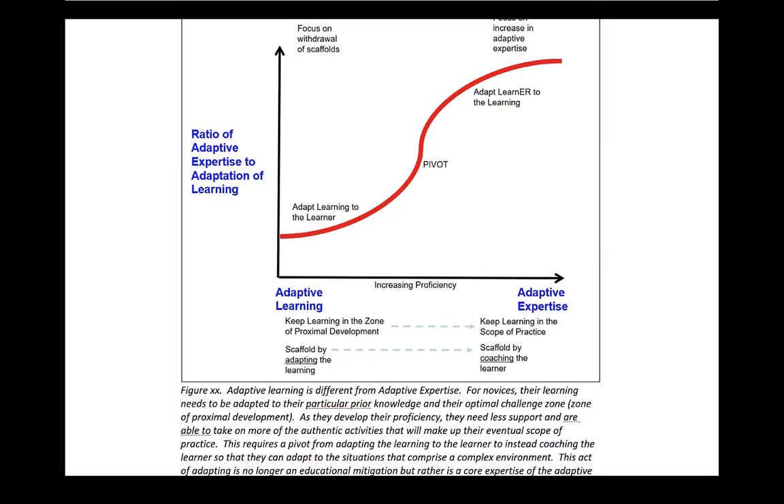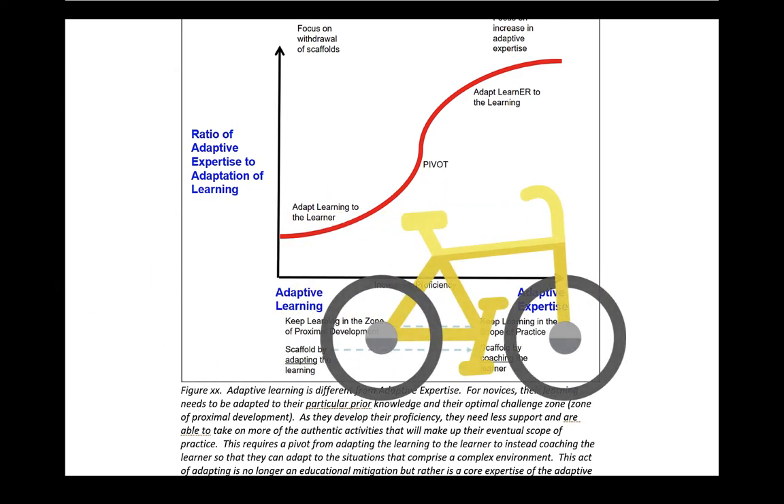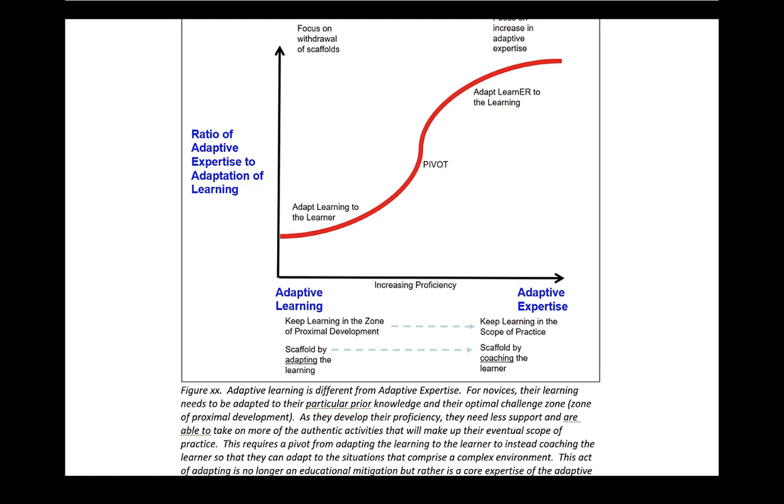This is embodied in the graphic where, on the left, when we're just learning a skill or learning to be clinicians, the teacher adapts the learning to the learner — we put training wheels on the bicycle to allow you to get started. But as the learner develops, we have to pivot: we adapt the learner to the thing to be learned. That's when we put them in clinical environments and support and coach them as they develop and interact with what can be difficult experiences.